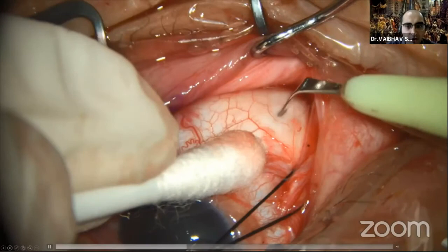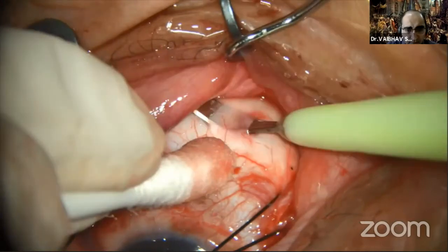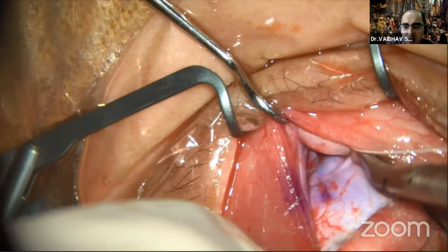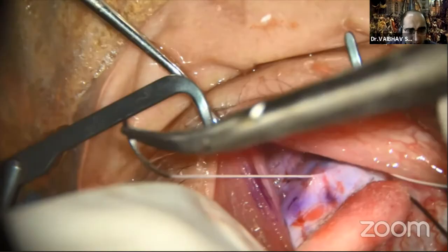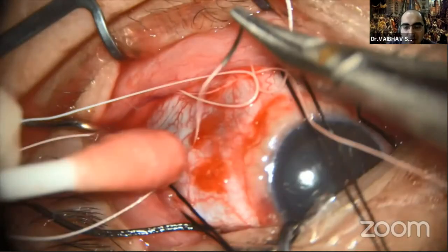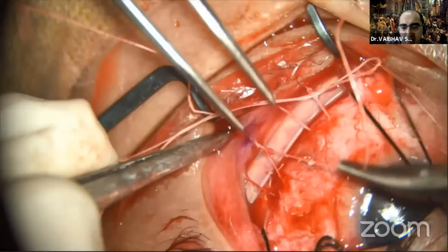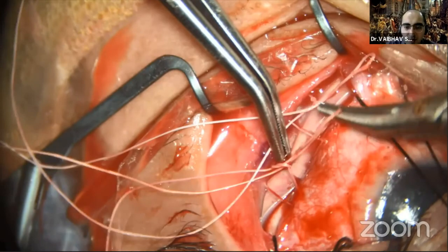I prefer to do a scleral tunnel before subretinal fluid drainage, because it reduces the chances of tunneling in a hypotonus globe. Prepare the scleral tunnel pockets in all three quadrants. Place your suture bites — I'm using 5-0 Dacron, though Ethibond as described by Dr. Himadri works very well also. After making the primary tightening of the suture, put the chandelier back. You don't have to keep shifting back and forth, putting on the indirect headgear, or asking for the assistant. After tightening, if the detachment has not settled, go back and do subretinal fluid drainage with a pericytic needle.